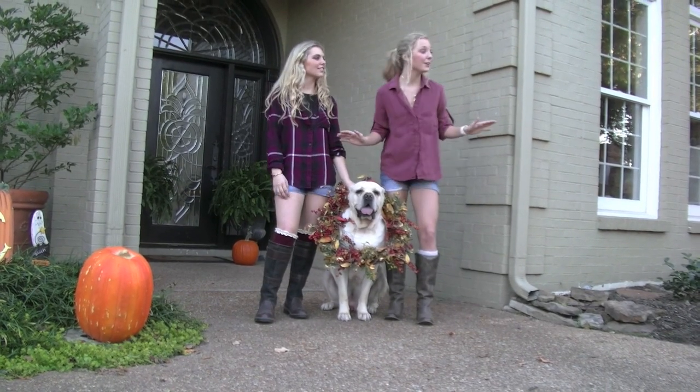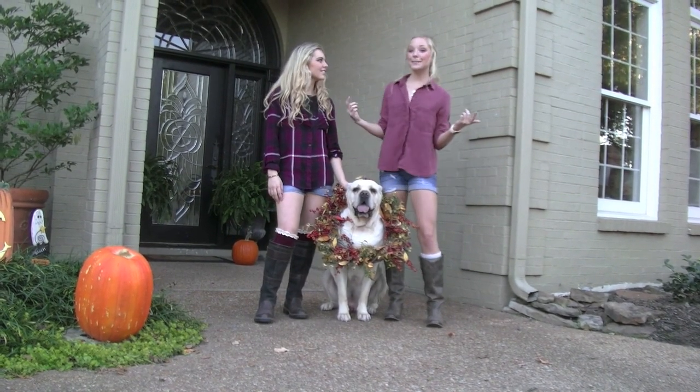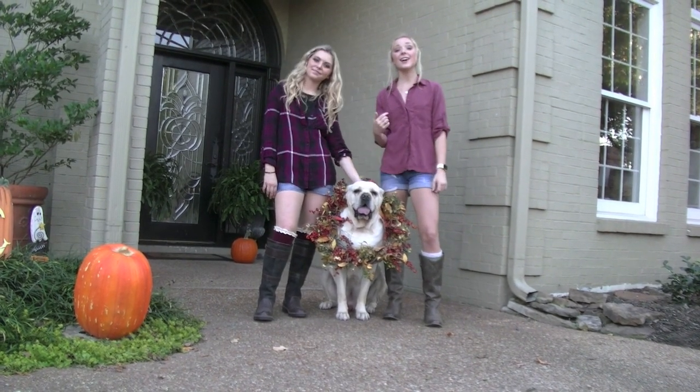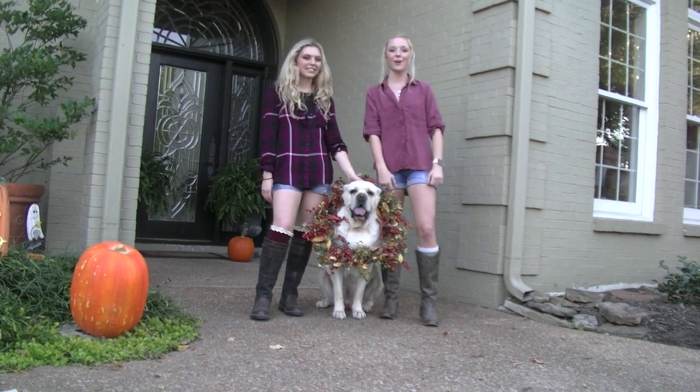Tika's having way too much fun with the leaf blower right now, but that is basically how we decorate our house for fall. Leave in the comments below and tell us how you decorate your house for fall. Happy fall, y'all!